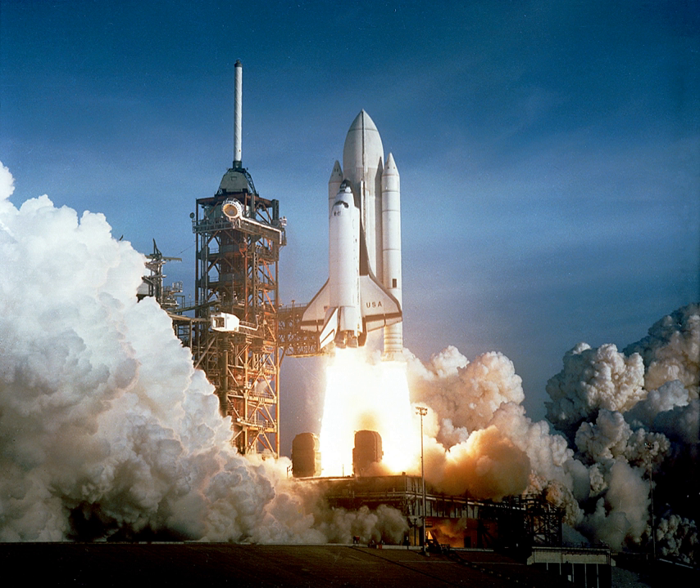Solid rockets are suitable for launching small payloads to orbital velocities, especially if three or more stages are used. Many of these orbital rockets are based on re-purposed ICBMs.